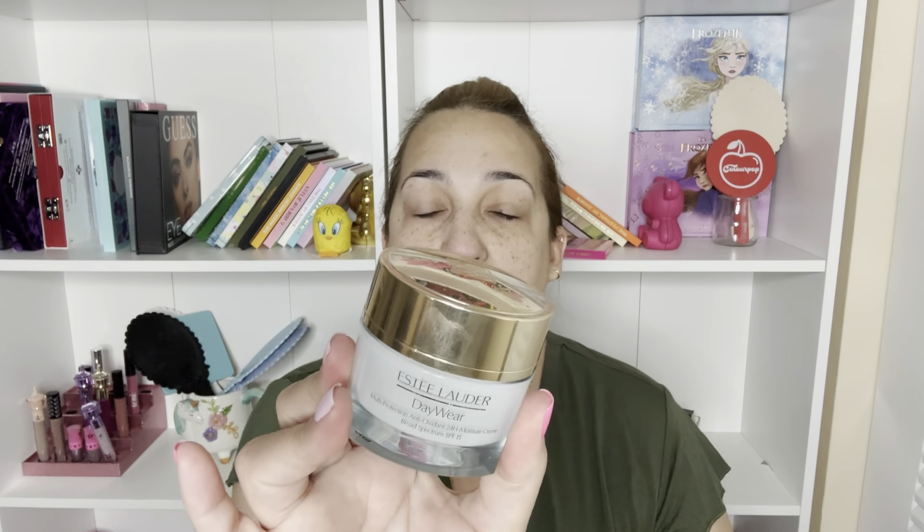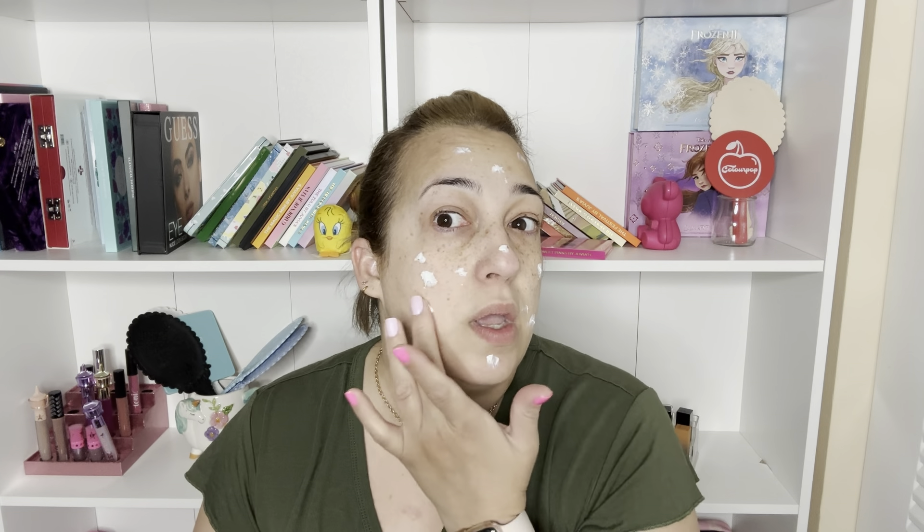My second step is the Estée Lauder Day Wear with SPF 15 - the cucumber moisturizer. I've been using this one for many years and it really works with my skin because I have dry skin. It doesn't make your skin oily - it gives you just the right amount of moisture throughout the day. It performs amazingly with Estée Lauder foundation, but honestly it works really well with any foundation.